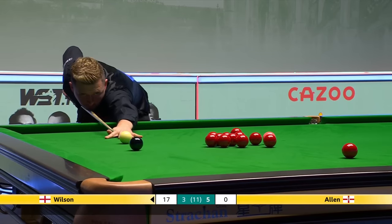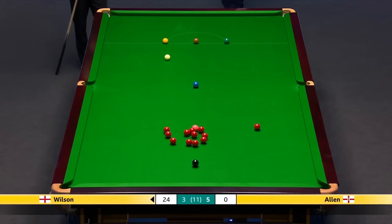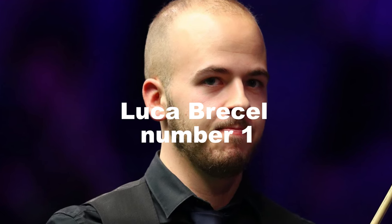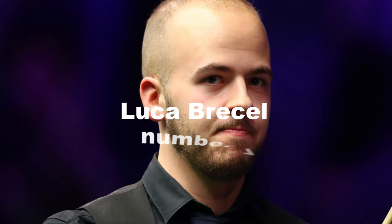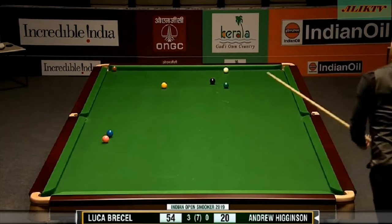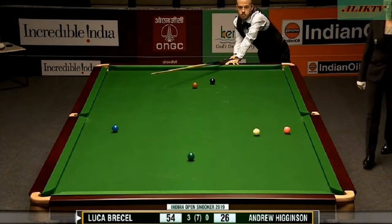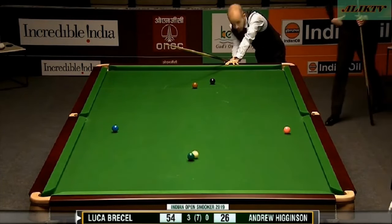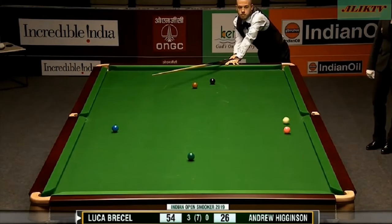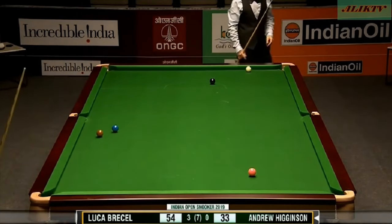And now, for the moment we've both been waiting for: our number 1 shot. The great escape, as I like to call it, was so surprising that not even the person who shot it was expecting it. In the Kochi Tournament's second round, Belgian player Briecel faced Higginson and made a remarkable shot. Briecel aimed to hit the green to escape a potential snooker from his opponent. Despite initially missing the green, something unexpected happened. He was visibly surprised by this turn of events and offered an apologetic gesture to his opponent. This shot left fans amazed, with one even suggesting that Briecel should pick their lottery numbers due to his incredible luck.